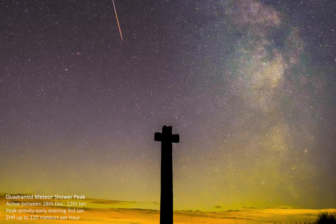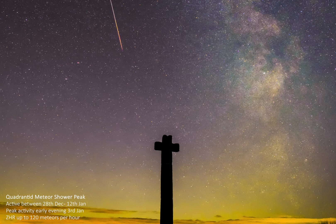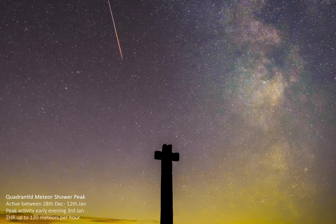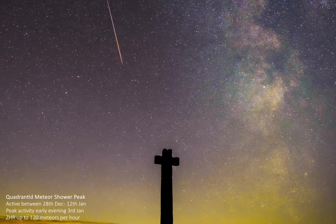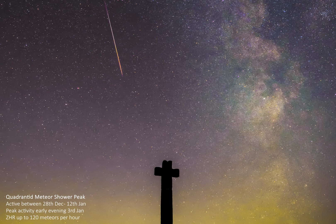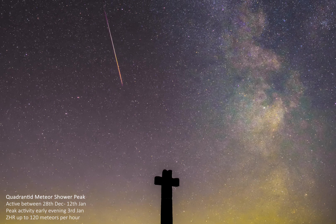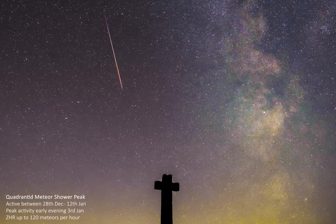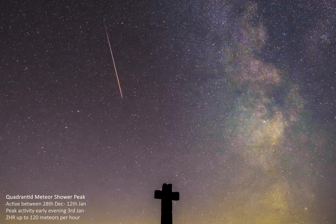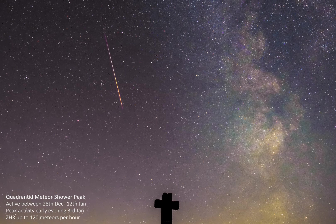This year's Quadrantid meteor shower will be most active during the early evening twilight at around 4pm, but will remain very active throughout the early evening as the skies become darker. Because of this early-night activity, the Quadrantids will be a great meteor shower to take the kids out for some family-friendly meteor watching. For more detailed information including tips and tricks to help increase your chances of viewing meteors, please head to our Facebook page or website for our comprehensive Quadrantid meteor shower post.